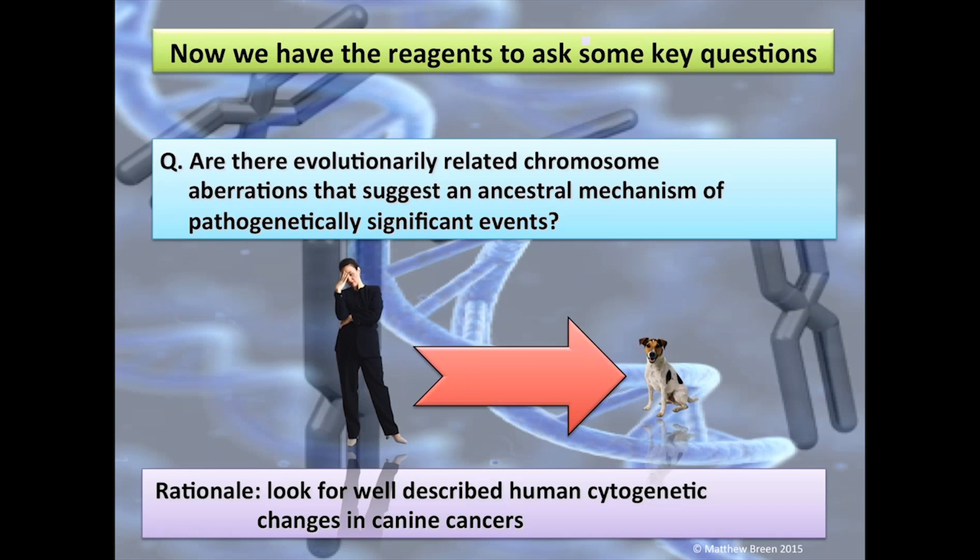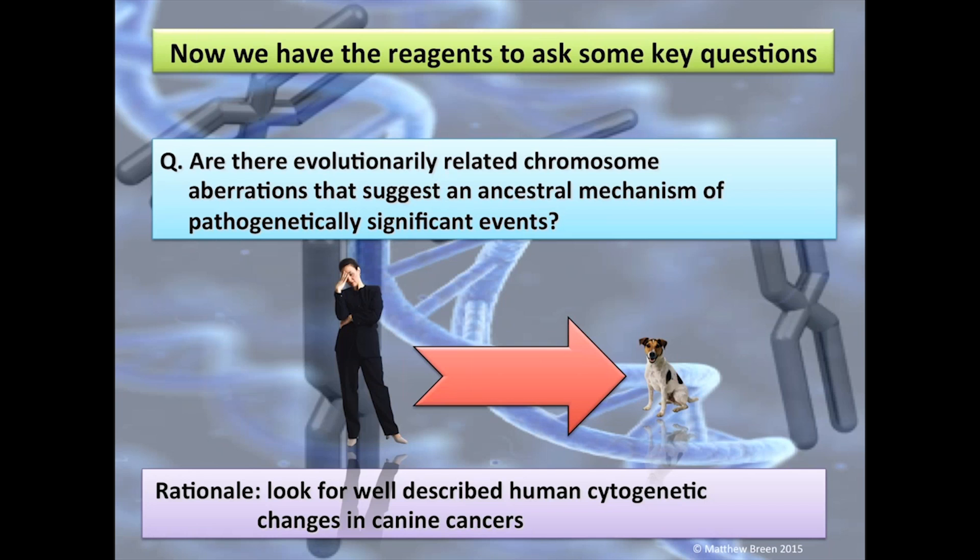We've developed lots of reagents to start asking questions. The first question we asked several years ago was: are there evolutionarily related chromosome aberrations — on a large scale of gross genome reorganization — suggestive of an ancestral mechanism in a pathogenetically significant event? Can we find chromosome aberrations in corresponding cancers in both humans and dogs that provide compelling evidence those aberrations are not there by chance, but have been shared through evolution across both humans and dogs? The first approach was to take well-known human cytogenetic changes, very well prescribed and diagnosed in human cancer patients, and identify whether they similarly occur in canine cancer patients with the corresponding disease.